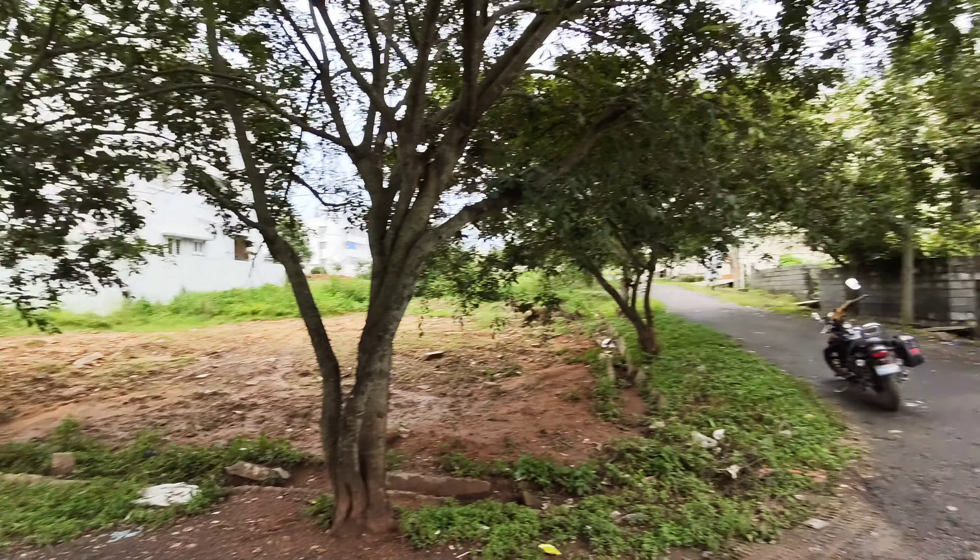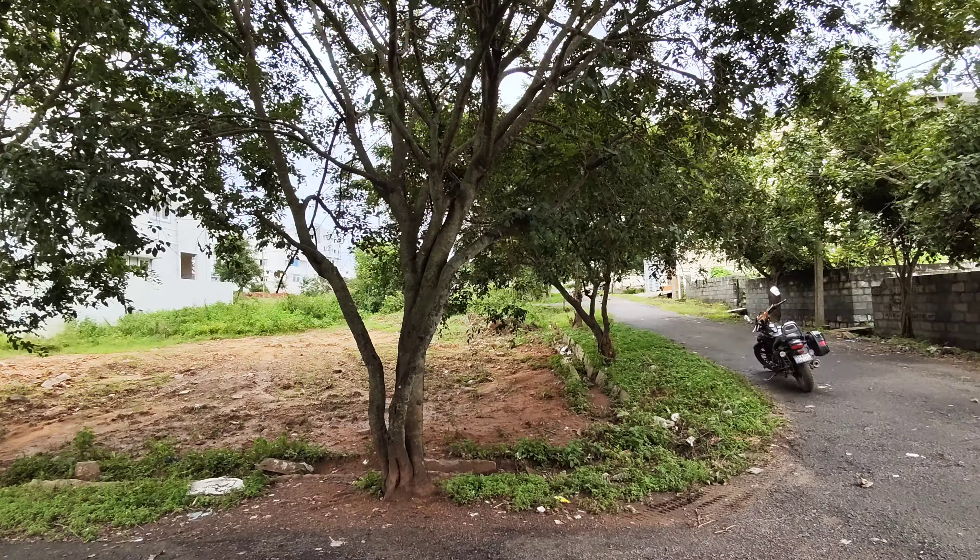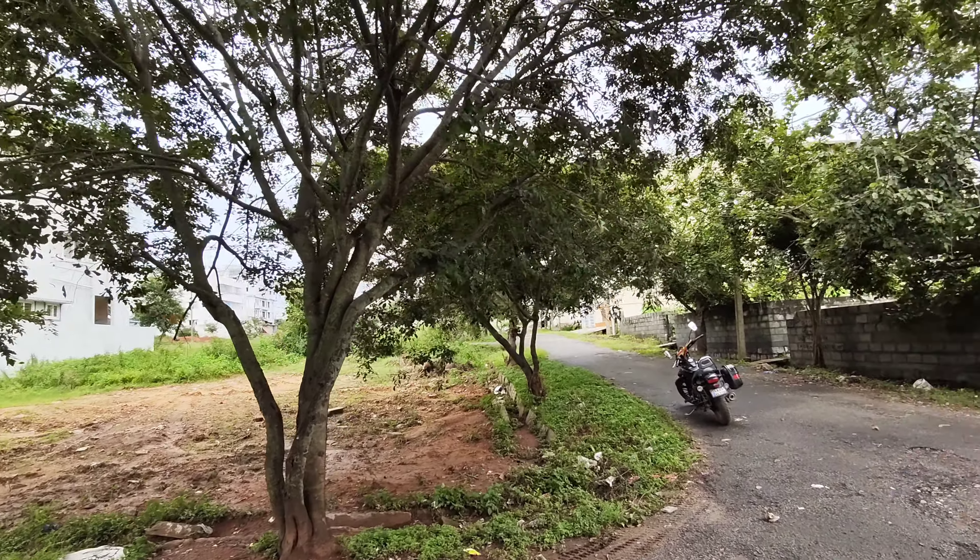Here you have Vaishnavi OSS apartment. It's a prime location. Just 400 meters from here is the plot. It's a BDA layout — J.P. Nagar, 9th phase, 3rd block. So let's go and have a look.